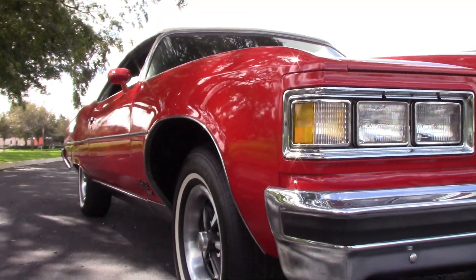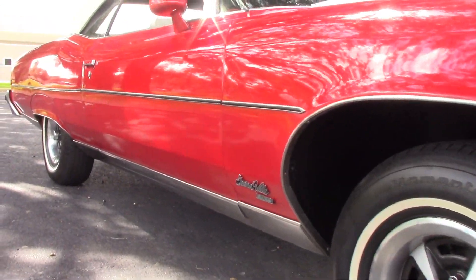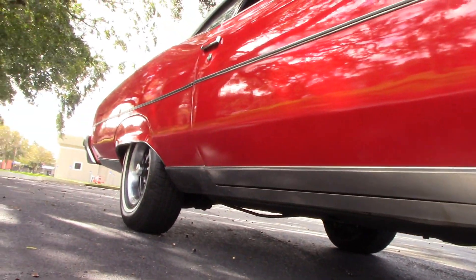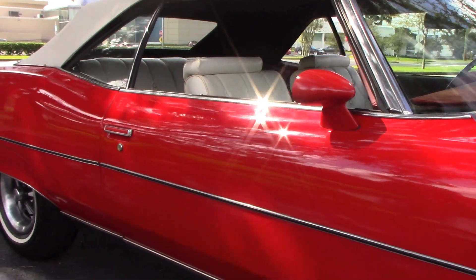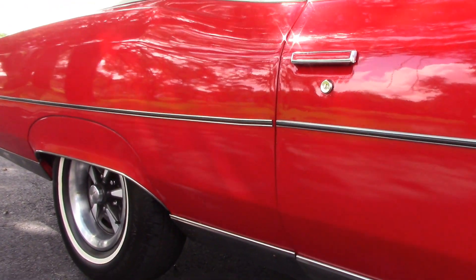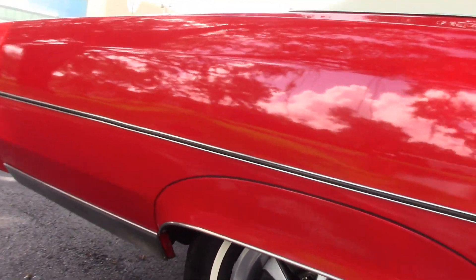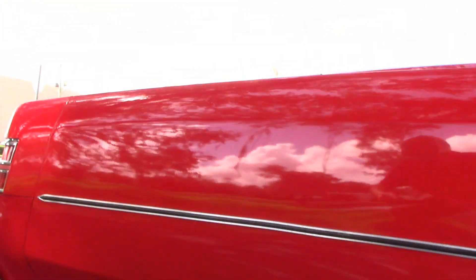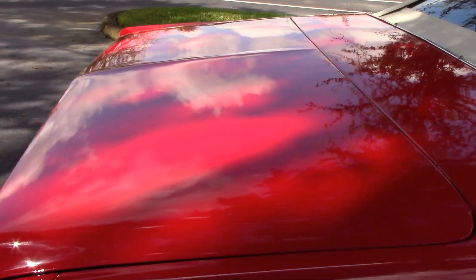The passenger side of the body is nice and straight, clean all the way down to the rockers. Painted to match sport mirrors. Nice straight trim. Painted door handle as well. Fender skirts. Nice and clean down by the bottom of the quarters. Just a beautiful Granville.